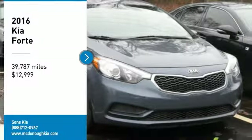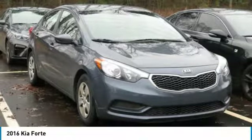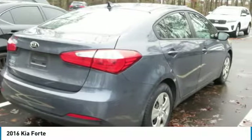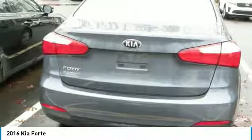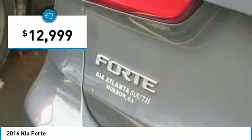We are pleased to show you the 2016 Forte. If you're looking for a trendy and feature-laden compact sedan, the Kia Forte is for you. It offers an exceptional combination of innovative design, high-quality engineering, and outstanding value, and is priced below $15,000.